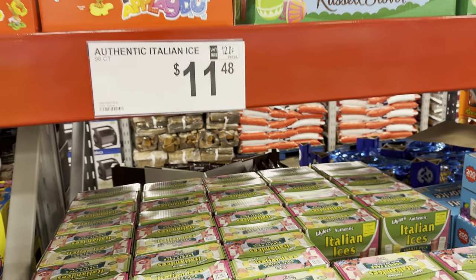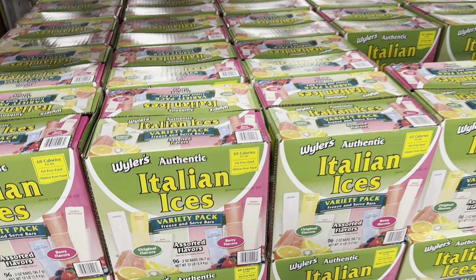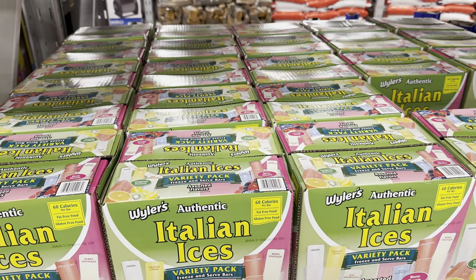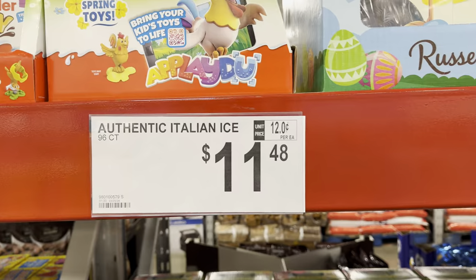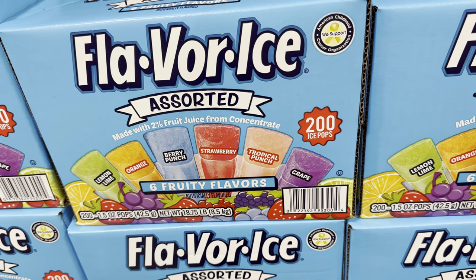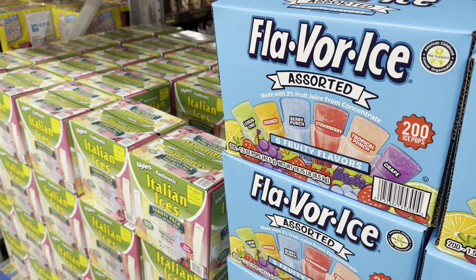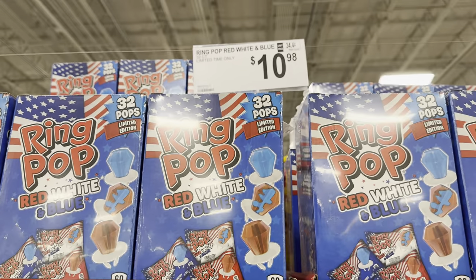Now we know it's about to be summer — look what they have! Authentic Italian ice, the variety pack: freeze them and serve them. You've got lemon, orange cream, kiwi, watermelon, blue raspberry, strawberry, and berry lemonade — 96 of those for $11.48. Then there's Flavor Ice with lemon lime, orange, berry punch, strawberry, tropical punch, and grape — $9.98 and you get 200 of them.